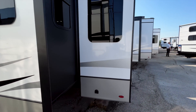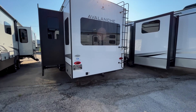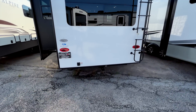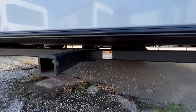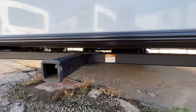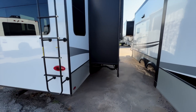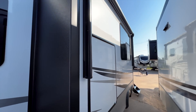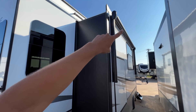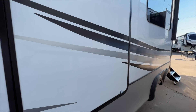Coming back this way, you have a ladder to get up onto the roof — rated for 250 pounds maximum capacity. There's also an accessory hitch back here rated for 300 pounds. Coming around to this side, you have your outdoor kitchen area. There are two awnings — one on the slide-out and one over the door area.